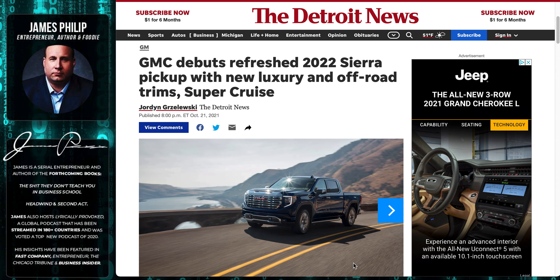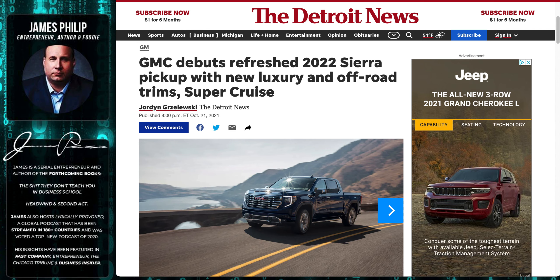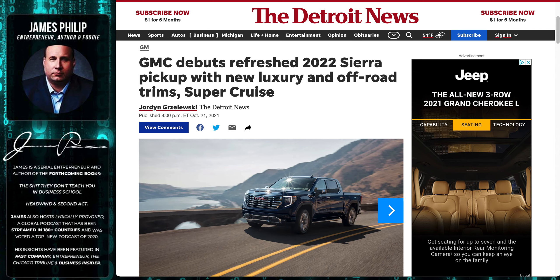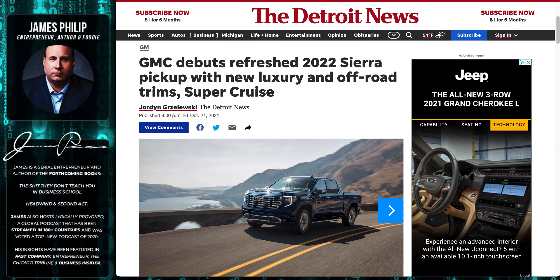They said delivery would be ten weeks to five months, so I might get it by Thanksgiving or maybe by Cinco de Mayo. Then I saw news pop up that GM is coming out with a refreshed Sierra, and I thought, did I miss out? Should I have waited? I'm not expecting Ford to be any better — I'm just pissed off.